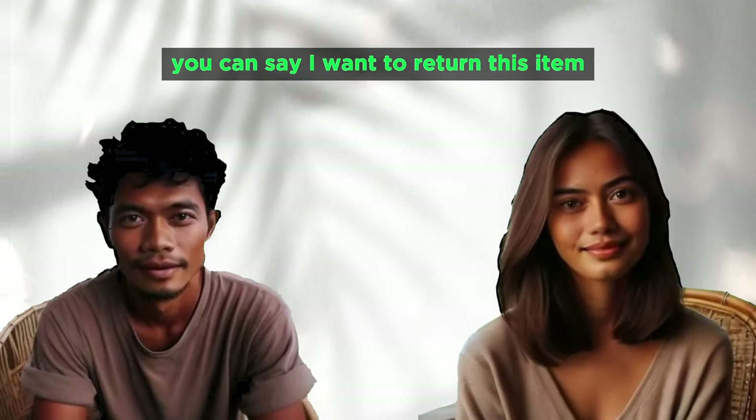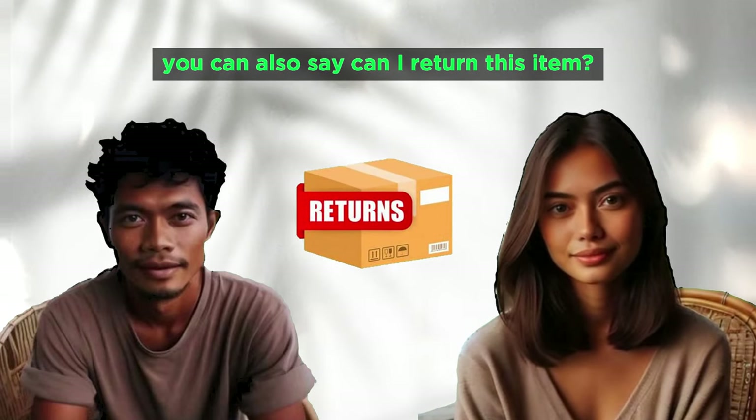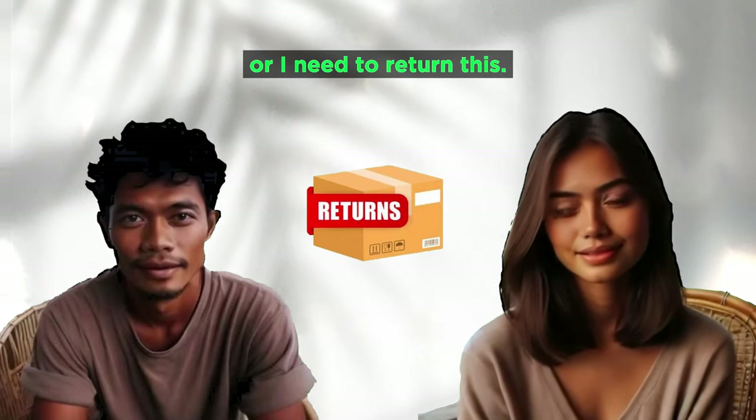I want to return this item. I'd like to return this, please. Can I return this item? I need to return this.